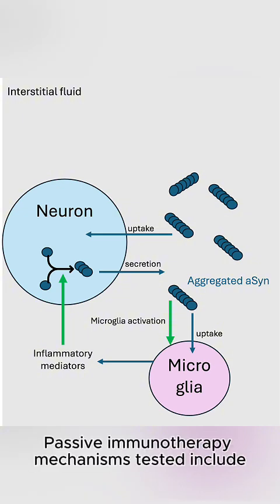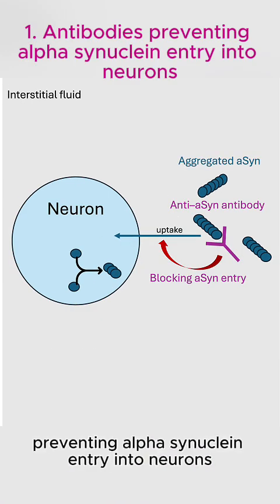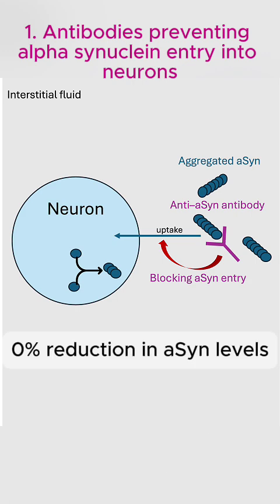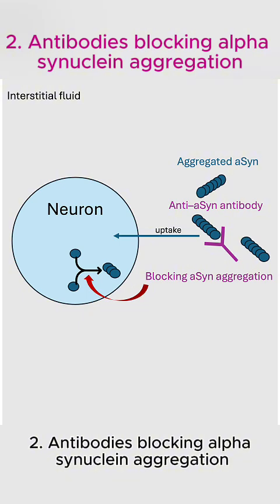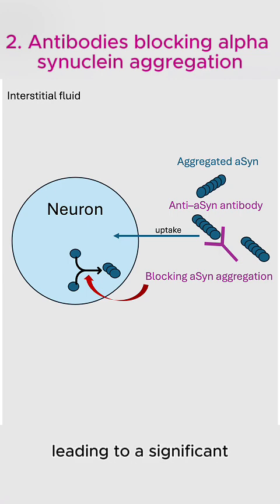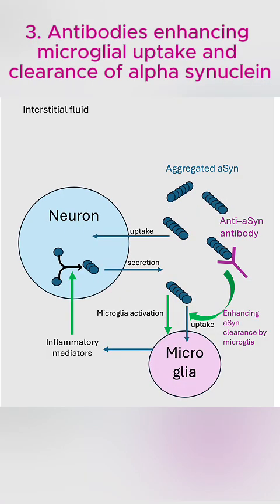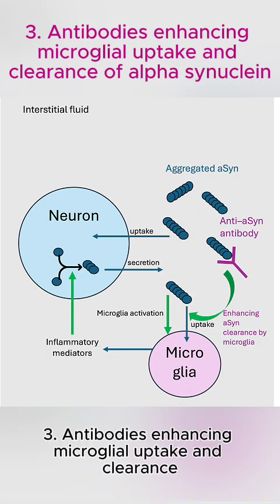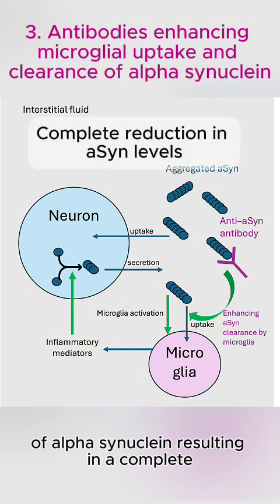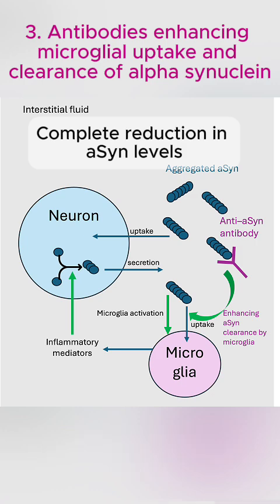Passive immunotherapy mechanisms tested include antibodies preventing alpha-synuclein entry into neurons, which alone didn't reduce brain alpha-synuclein levels. Antibodies blocking alpha-synuclein aggregation by targeting the C-terminus of alpha-synuclein fibrils, leading to a significant 60% reduction in neuronal aggregates. Antibodies enhancing microglial uptake and clearance of alpha-synuclein resulted in a complete 100% reduction of aggregated alpha-synuclein levels.